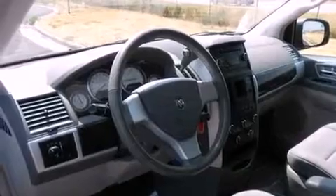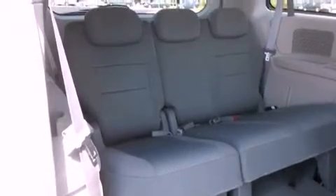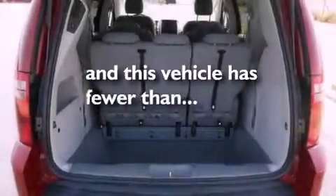A leather-wrapped shift knob, a passenger side vanity mirror, roof rails, an anti-lock braking system, and adjustable driver pedals. And this vehicle has fewer than 29,000 miles on the odometer.